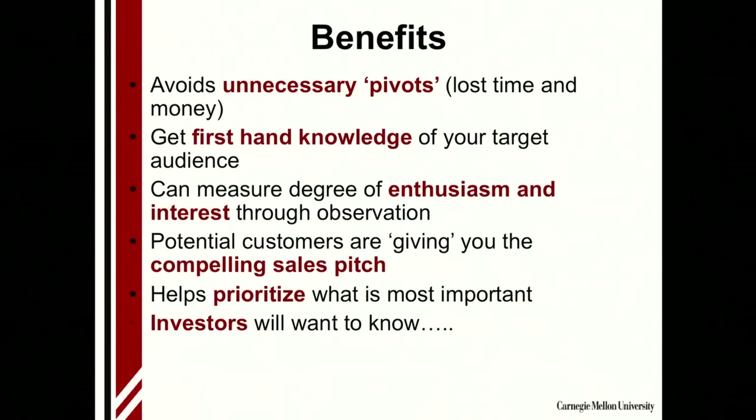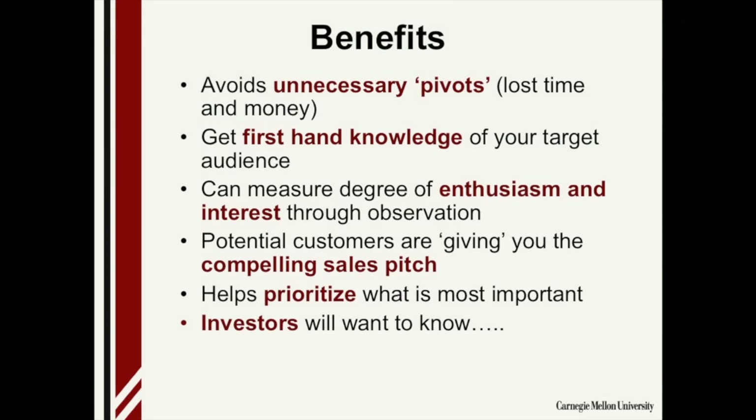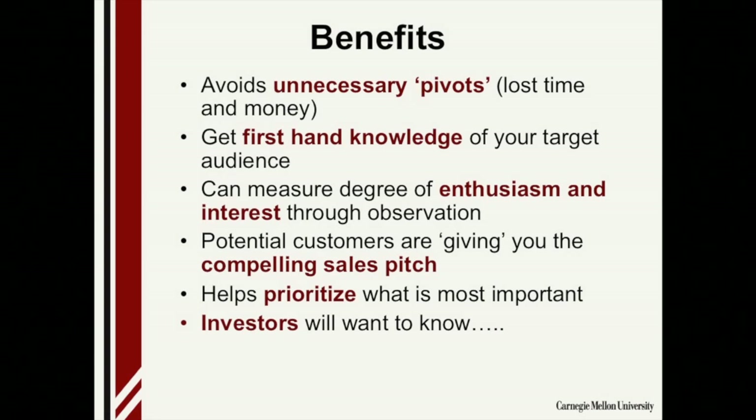You also get firsthand knowledge of your target audience — you know them backwards and forwards. When you're talking to people, you can observe the degree of enthusiasm and interest: if they're leaning forward with fire in their eyes versus a lukewarm 'yeah, it's a problem, but I get by.' As they talk about their problems, they're giving you the exact words you'll turn around and use to sell back to them — 'this overcomes your problem with X, Y, and Z' — and customers feel like you really understand their problem. It helps you prioritize what's most important. And finally, investors will ask how many stakeholders you've talked to — if you say 20 or 30, they won't pay attention; they know really successful entrepreneurs have interviewed over 100.